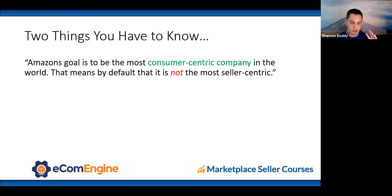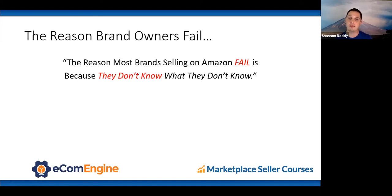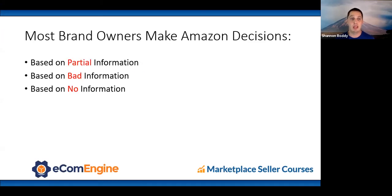Two things you need to know about Amazon: number one, Amazon's goal is to be the most consumer-centric company in the world, which means by default it is not the most seller-centric. Number two, the reason most brands fail on Amazon is because they don't know what they don't know — I call this the piecemeal approach. They get a little information from YouTube, conferences, and webinars, but without all the information you'll have gaps. Most brand owners make Amazon decisions based on partial, bad, or no information.